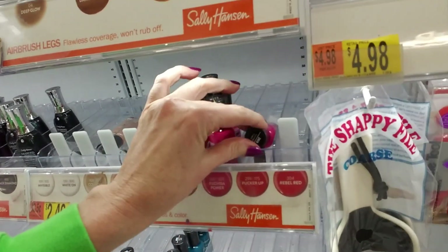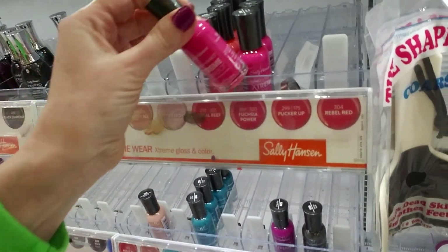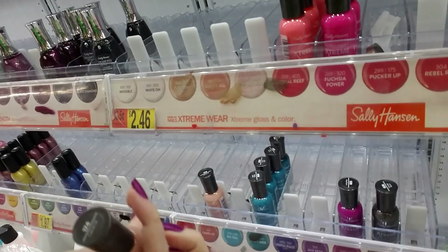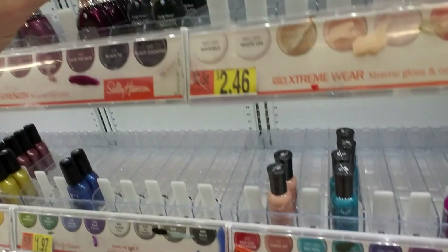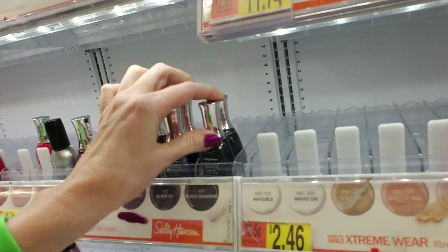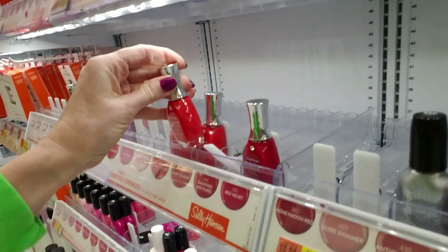Fortunately, here we don't have as much nail polish all over the stuff. This is Fuchsia Power. This is Camel Ox, which goes right there. And we have Black Diamond, right there. Heart to Heart, which goes right there.